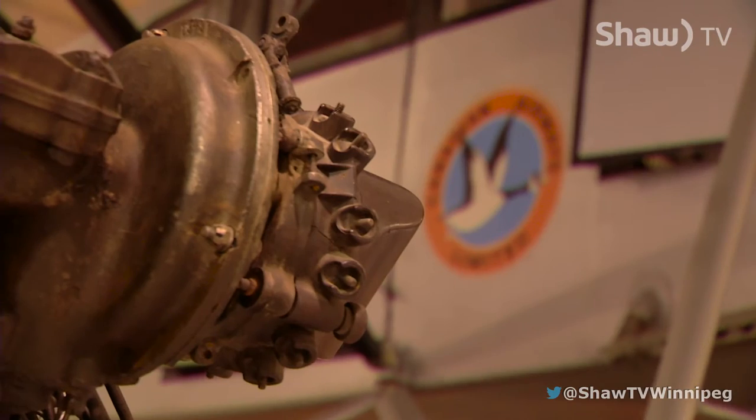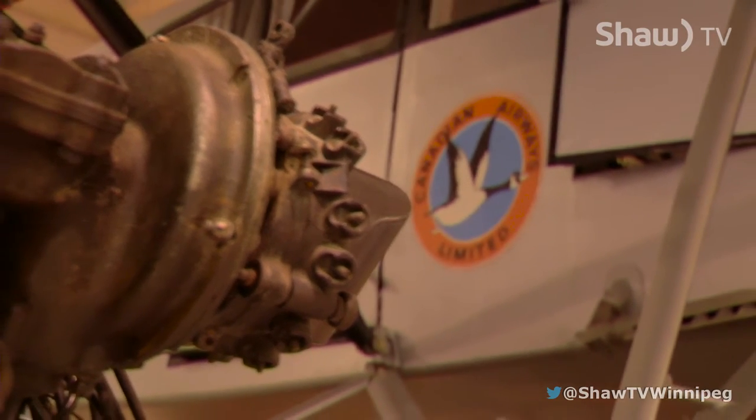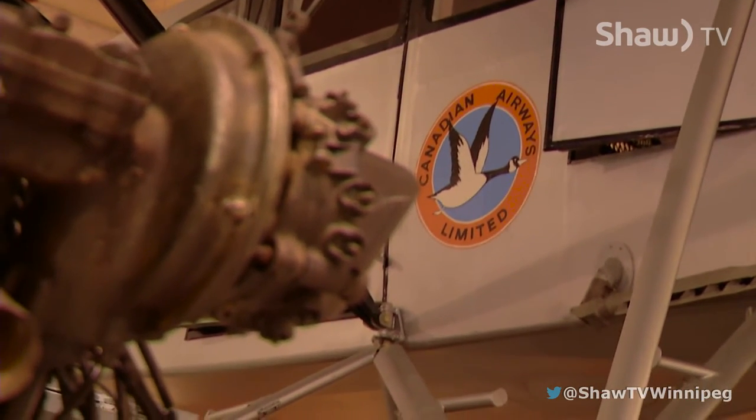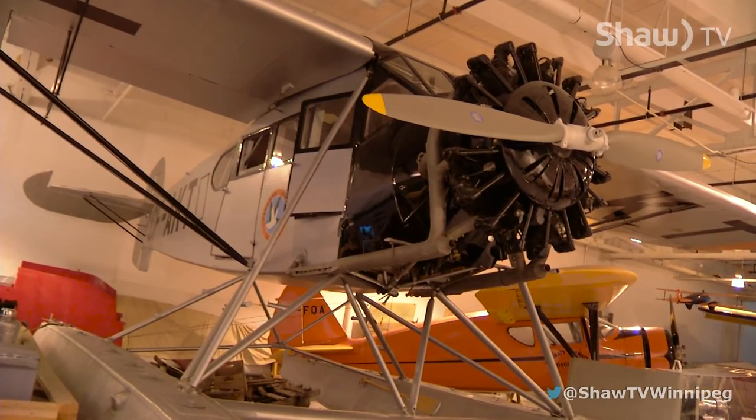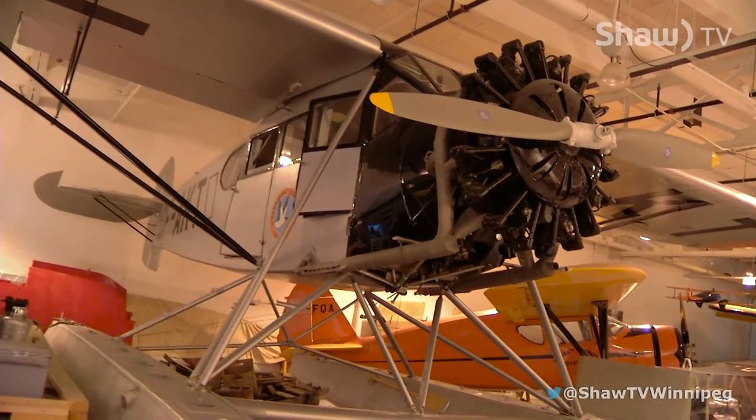Nowadays we think of passenger planes like this, but before the 1950s, planes like this simply didn't exist. So most passengers would have been traveling in smaller types of aircraft, and as far back as the 1920s and 30s would have been going around in small bush planes.